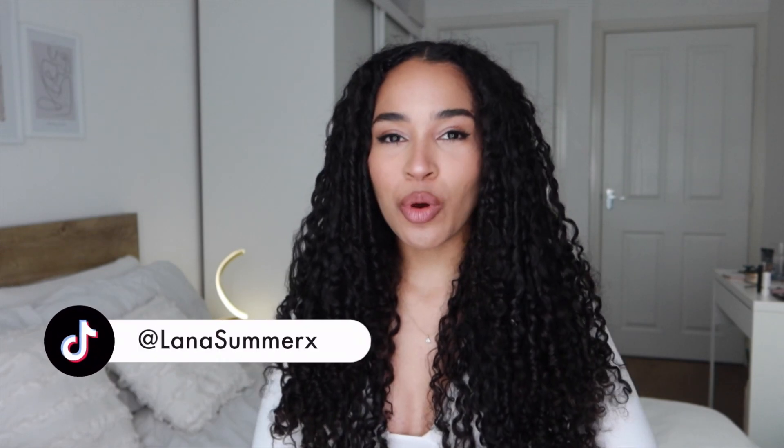Hi everyone, it's Lana here. Welcome back to my channel and welcome if you're new. So in today's video we're gonna do a little bit of trash talking — we are gonna dig up the dirt. Let's get into it.